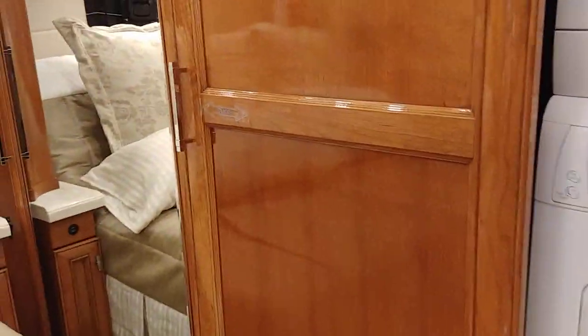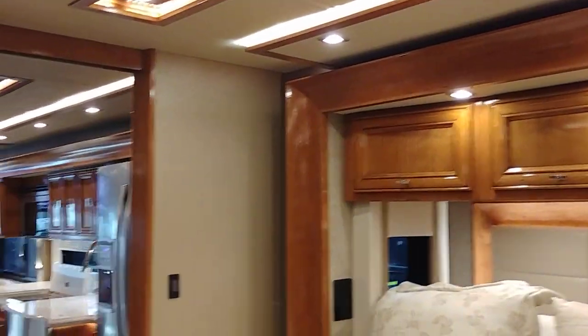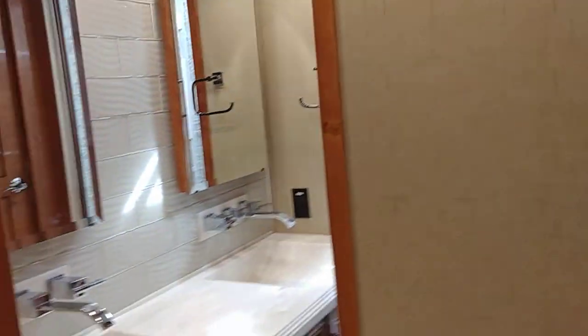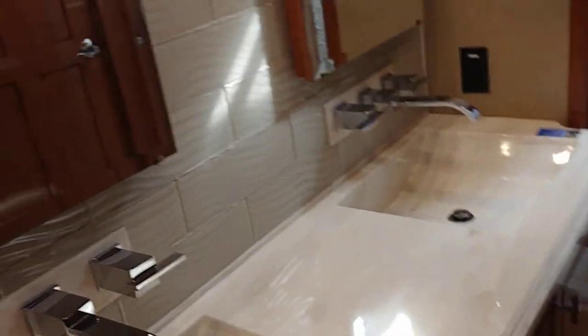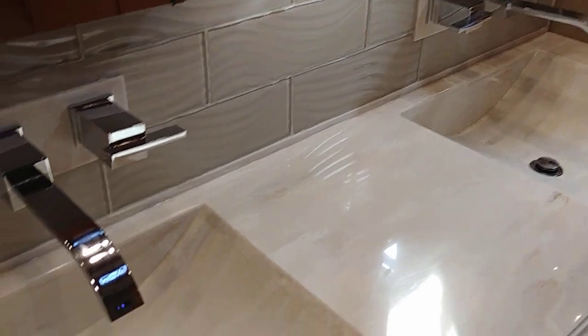This is an A-class, so this is like a bus. You still have your dry weight and all that, but you're going to have minimal space to put your gear. Where's the toy hauler? You got that back room — you got Jack and Jill.